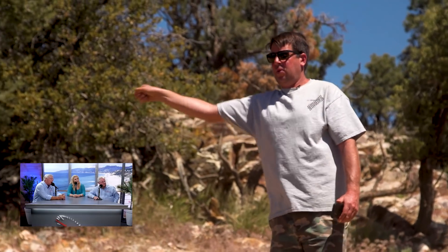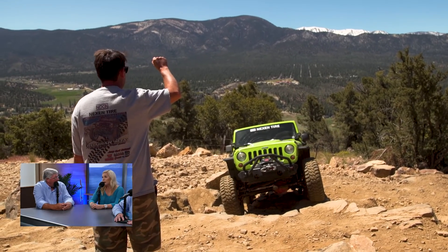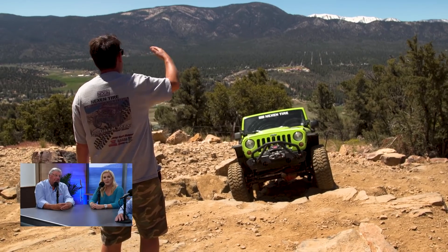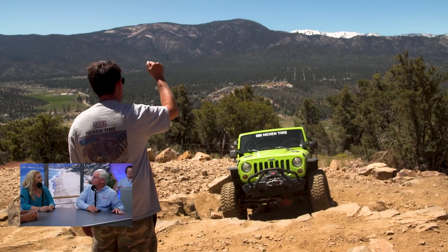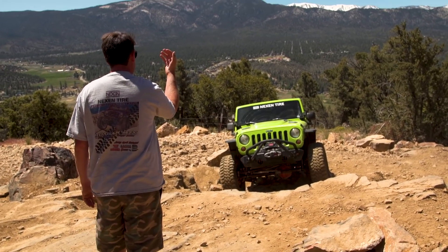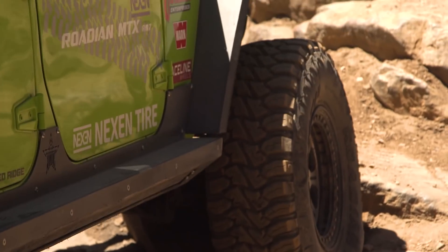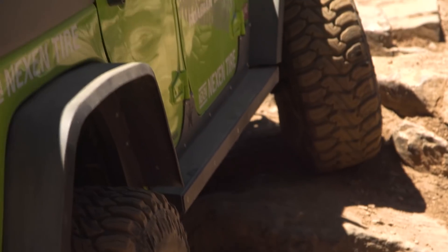Desi Hauer would stand out in front and literally be our rock guide. This is not uncommon — to help you place the tires. Pretty handy to have that right now. I'm used to spotters in racing, but this was a different type of spotting. What Desi Hauer is trying to instruct us with is how to place the tires up on top of the rocks. You don't want to be in the rocks or you're stuck.